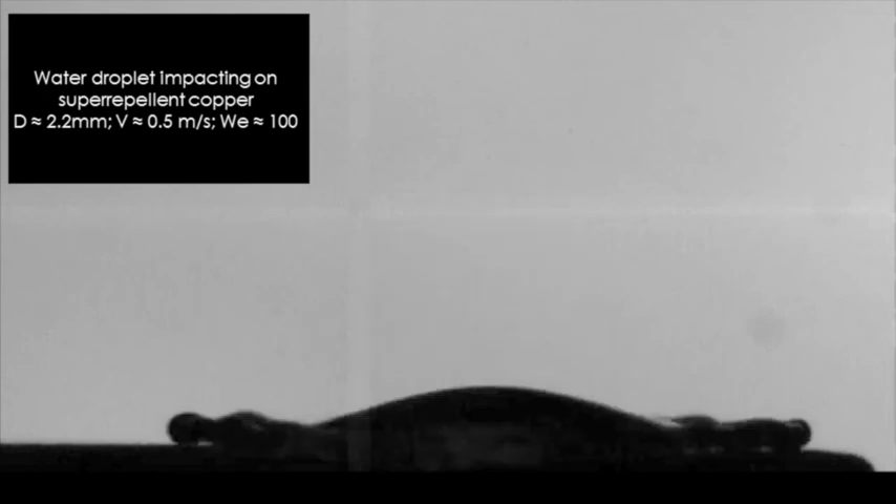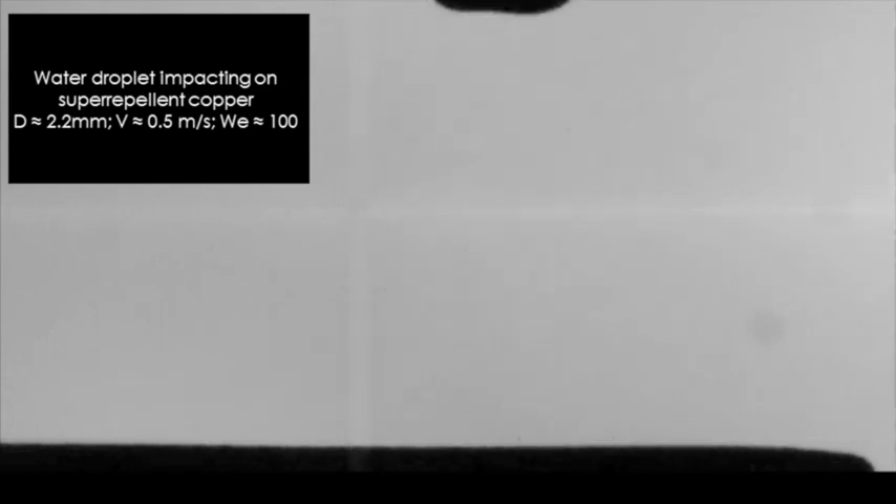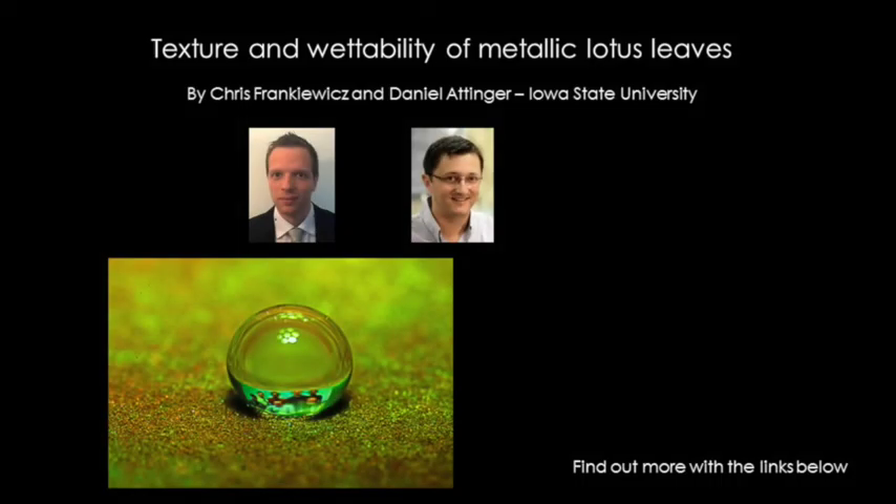If you make a material rough enough, it will repel water, just like a lotus leaf. The invention presented in this video is a small step towards the dream of making self-cleaning solar panels, energy equipment that is more efficient, or airplane wings that never freeze.